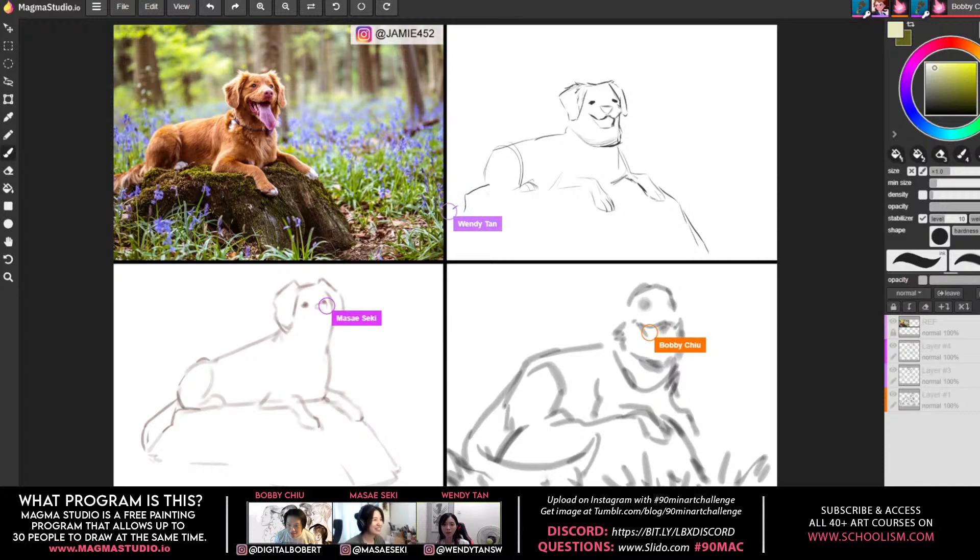That was way more challenging because I didn't just change the creature — I tried to change all the colors, which was a bit more than I could handle in 90 minutes. If it were a full-day assignment, no problem. But it's really good exercise.